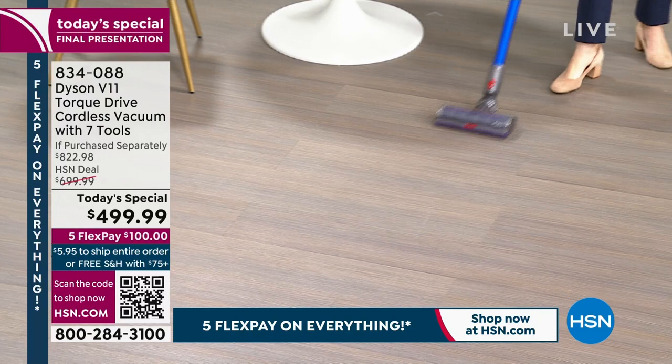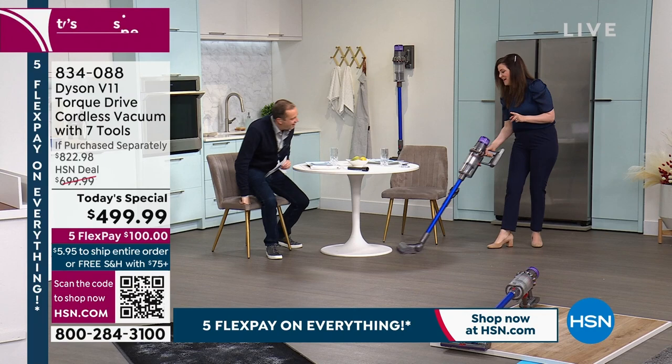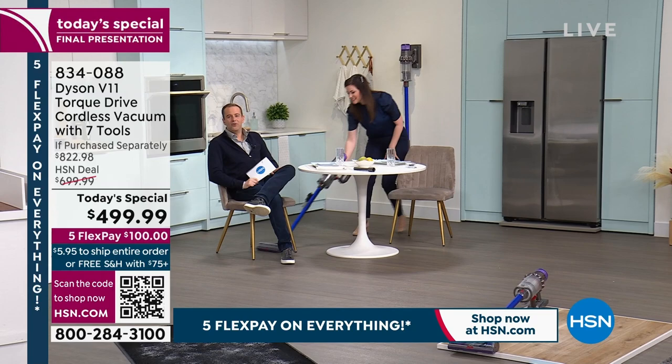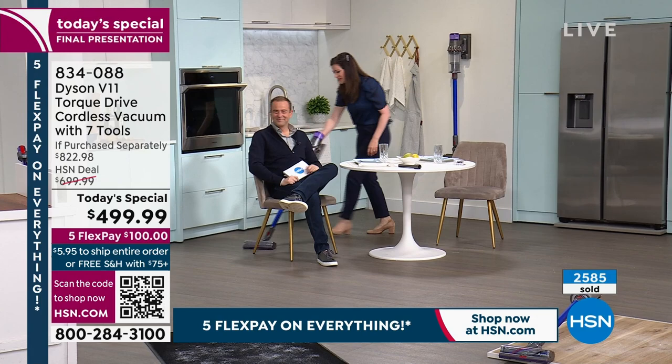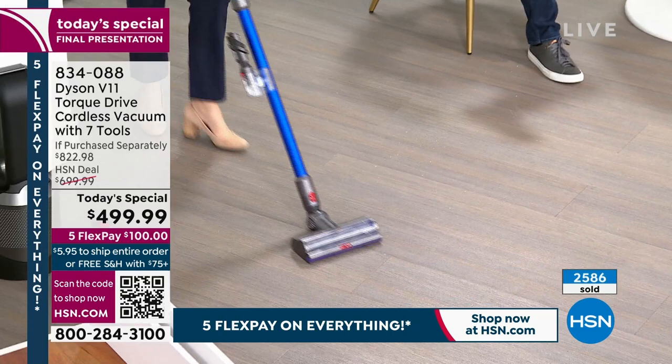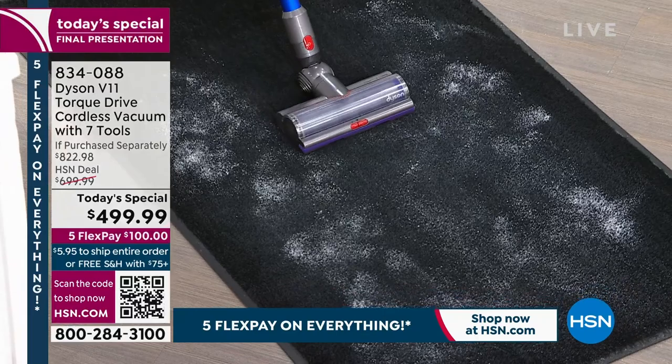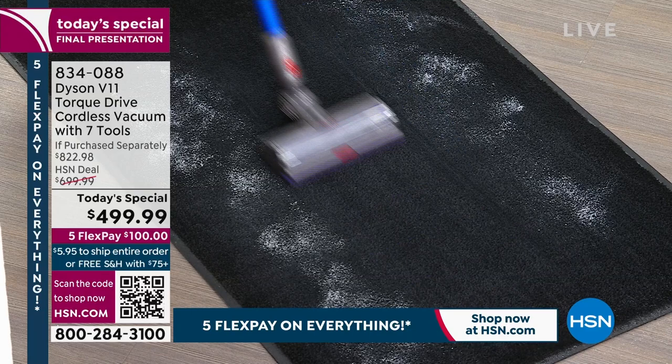Since going cord-free, Gemma vacuums every morning. Her daughter is now crawling, so if the vacuum doesn't find the mess, the baby will. She vacuums while the baby sleeps. The vacuum effortlessly goes around people's feet without a cord to tangle anyone. On a black carpet, chalk dust can be seen visibly vibrating from the power of the Dyson V11 — the proof is in the pudding.